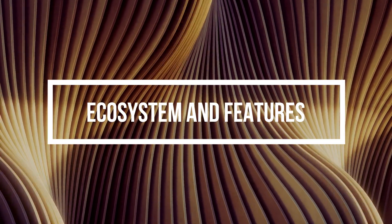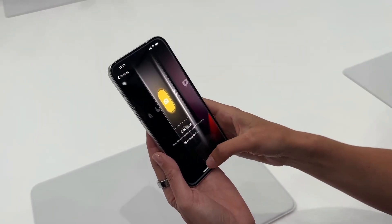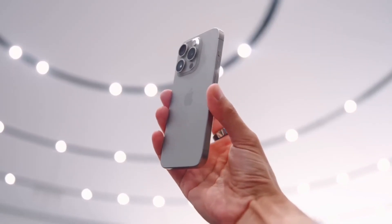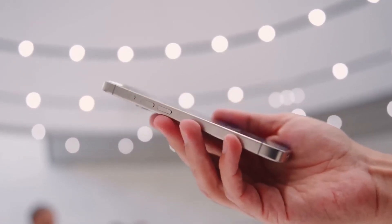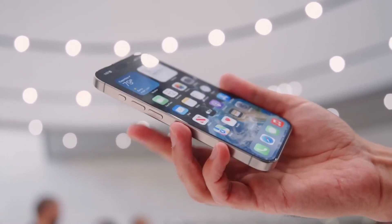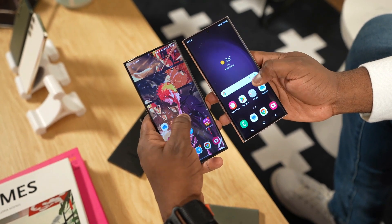Ecosystem and features. Apple's ecosystem advantage is undeniable. If you own other Apple devices like an iPad or a Mac, the iPhone seamlessly integrates into your digital world. With features like focus modes and standby mode, it delivers a comprehensive package. Samsung's One UI enriches the Android experience on the S23 Ultra.